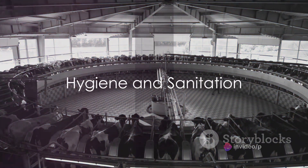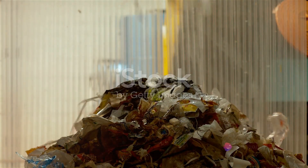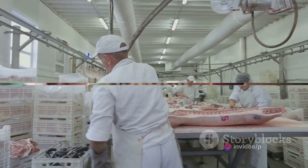Hygiene and sanitation are of utmost importance in a slaughterhouse. Facilities need to have efficient waste management systems to handle the byproducts of slaughter. High standards of cleanliness reduce the risk of contamination, ensuring the safety of the meat that reaches our plates.